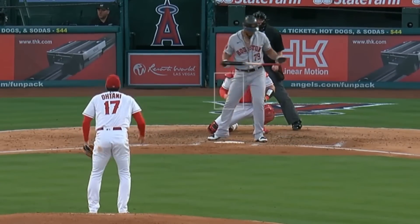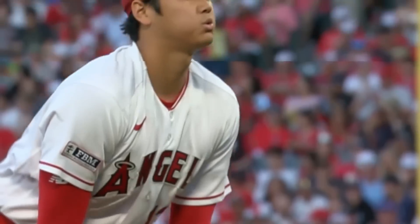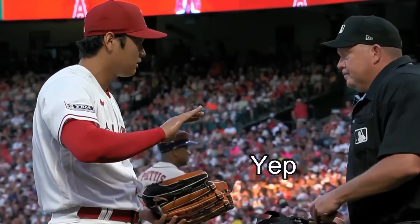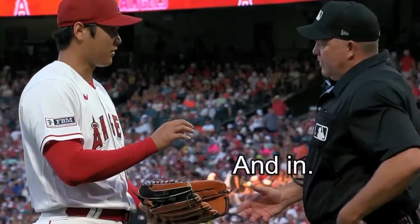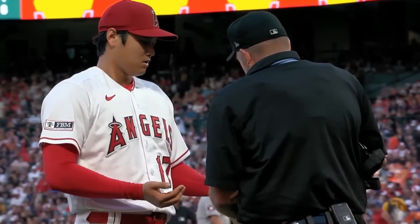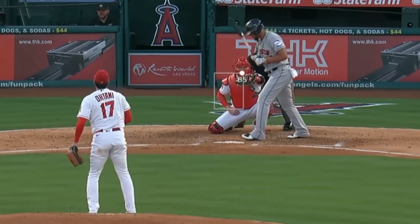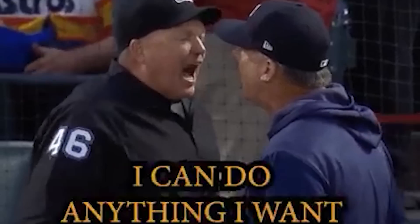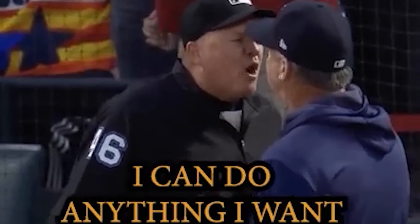I just love Ohtani's mannerisms here. He knows with virtually 100% certainty that that pitch was a strike. And politely, and almost mockingly, goes, 'Oh, both.' But he's so nice about it, you can never eject Shohei Ohtani. Kudos to Ron Culpa for lying right to Ohtani's face. But then again, Culpa can do whatever he wants.